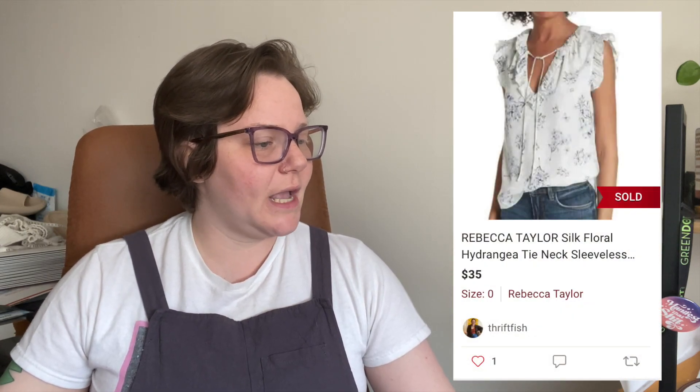Now we have four items that all sold the same day they were listed. First, a Rebecca Taylor Silk Floral Hydrangea Tie Neck Sleeveless White Blouse — I sometimes have a hard time with Rebecca Taylor but this one sold same-day for $35 with a $2.02 shipping discount, so I got $25.98.